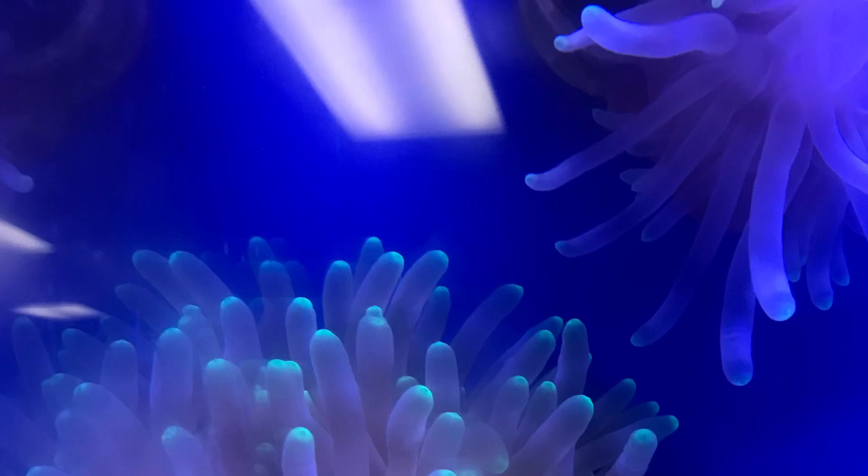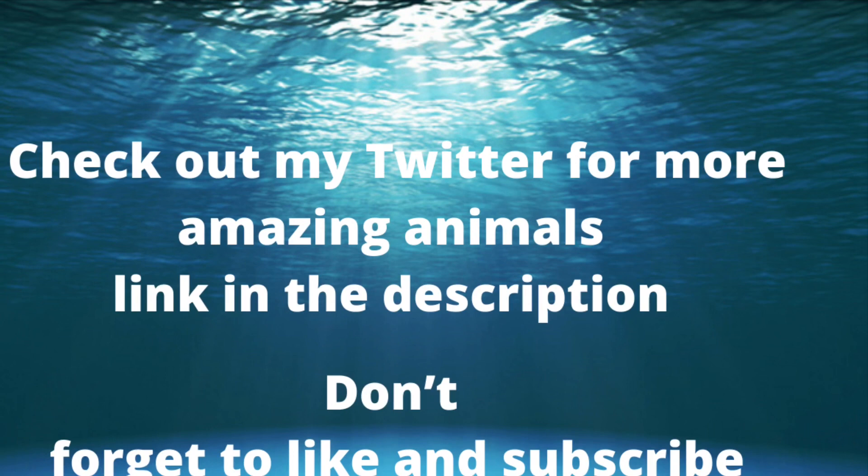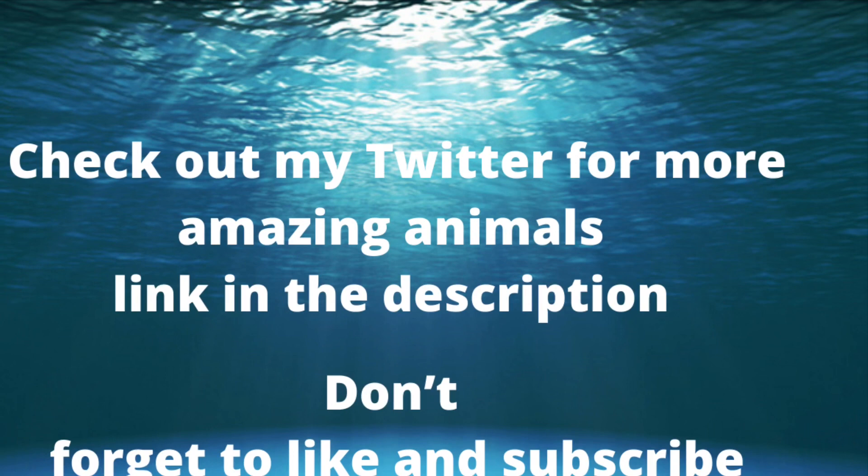Soft corals won't have a problem because the nudibranch will just go right over them. They will annoy them though, by the corals closing up on them, so try to be careful of that. That's about it for now. Episode three might be about my decorator crab, sea cucumber, or my short spine sea urchin — I'm not sure what I'm going to do next, but I'll see you guys in the next episode, whatever it's going to be.